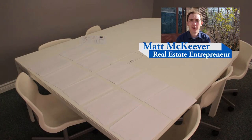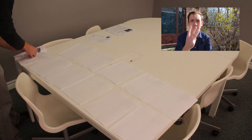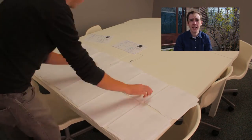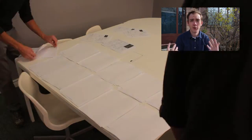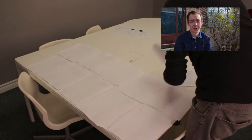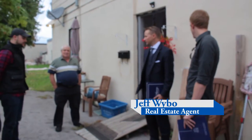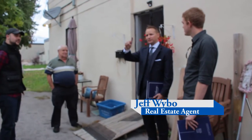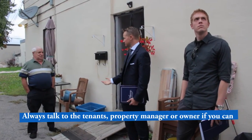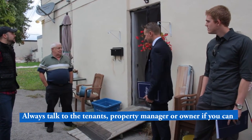Hi guys, Matt McKeever here. Just doing a quick little intro video for our limo tour. We did limo tour number three earlier this month — it was fantastic. We had a huge group of people come out again, a bunch of new faces, a few old faces, and we even had Leon drive down all the way from Toronto just to check out our limo tour. The realtor selling this property owns that one, sold this one — actually sold three times.